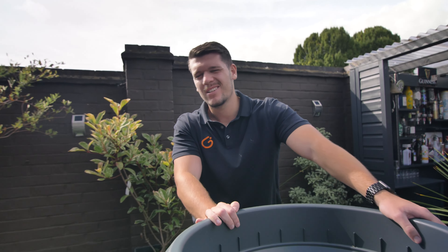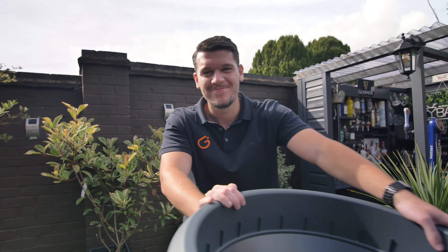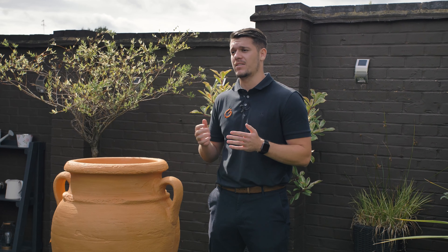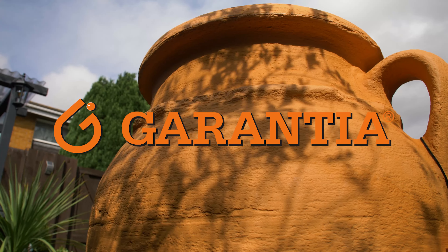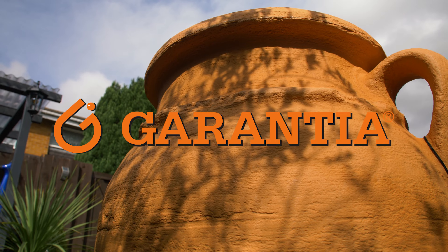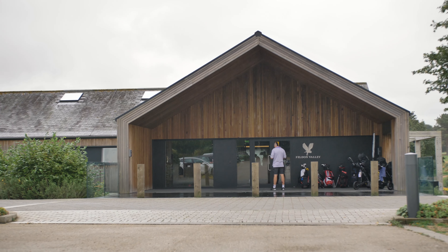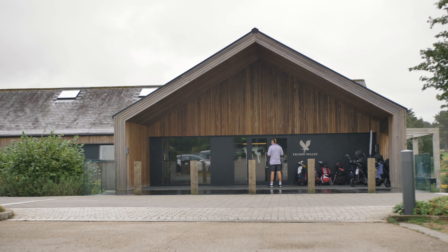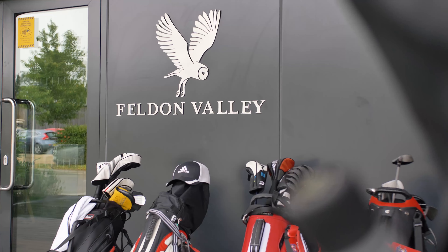We started off by shooting the compost bins with Callum, and luckily I got some sunshine through the trees, so I managed to get a really nice intro shot for the product videos. Overall, the footage came out really nicely and the first day shoot was a great success. The next day we shot some of our water butt products with Charlie, and I feel we really captured the finer details of the products and highlighted their aesthetics.